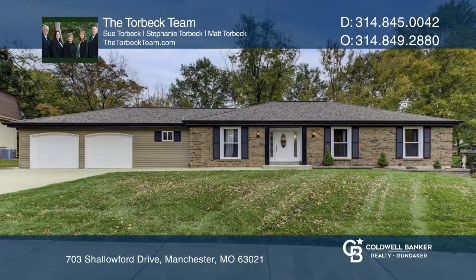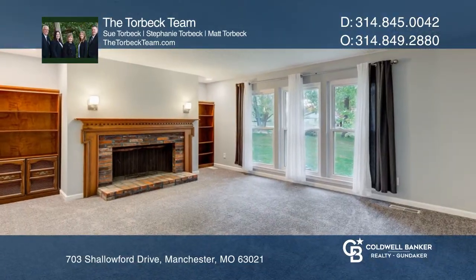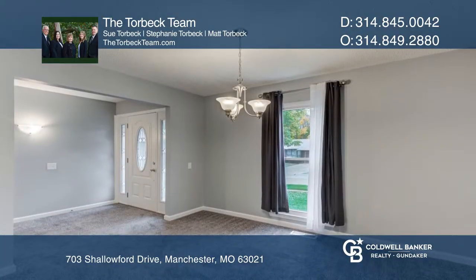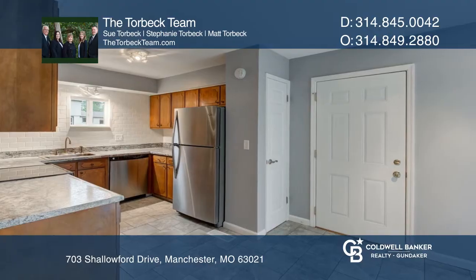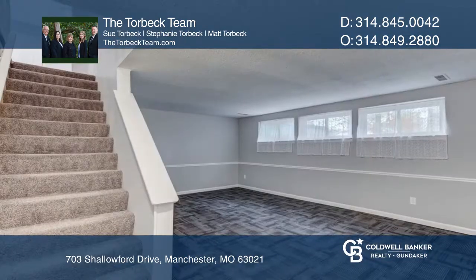You'll love this attractive 3-bedroom, 3-bath ranch in the Parkway South School District. The family room features a cozy fireplace. There's also a formal dining room. The kitchen boasts newer appliances. The master bedroom has an updated bath.